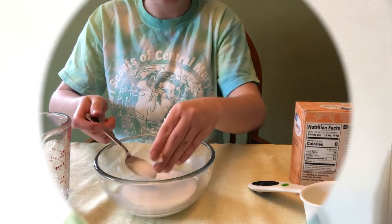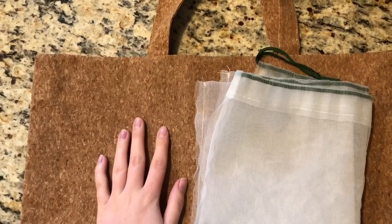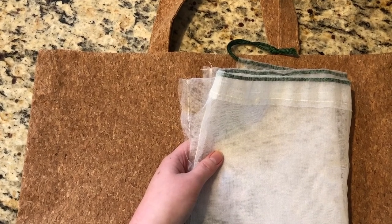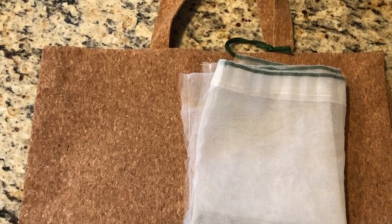Reduce, reuse, recycle is a really popular saying when thinking about becoming cleaner and greener, and there are lots of ways you can do that around your house. One great place to start is to reduce the trash you produce through your food and packaging. When you go to the grocery store you can use reusable bags to carry your groceries, and also a mesh bag to carry fruits or vegetables that are not pre-wrapped, helping you reduce waste.